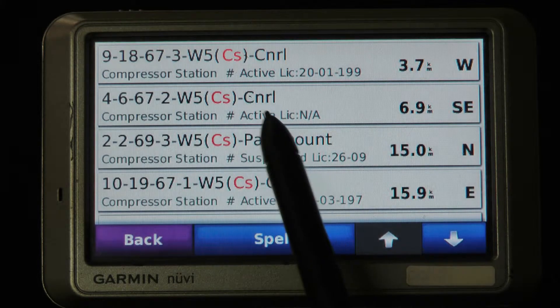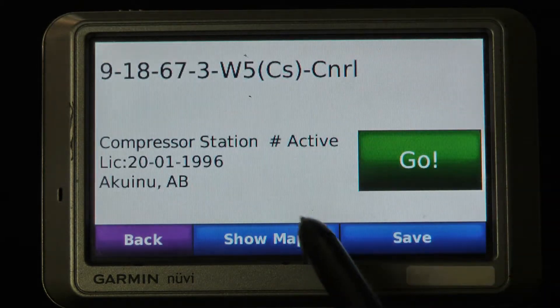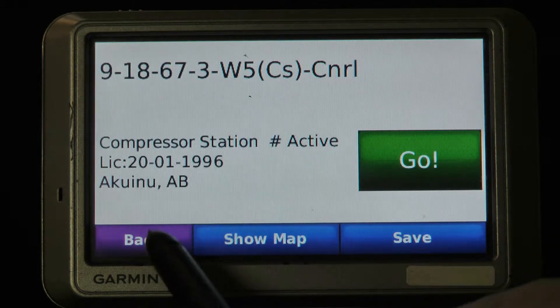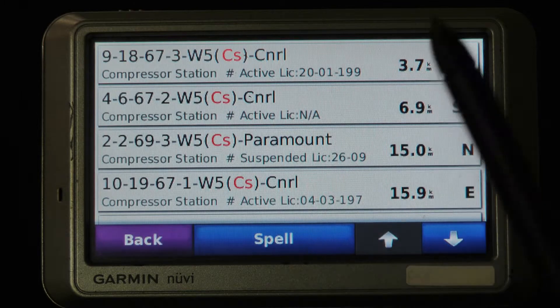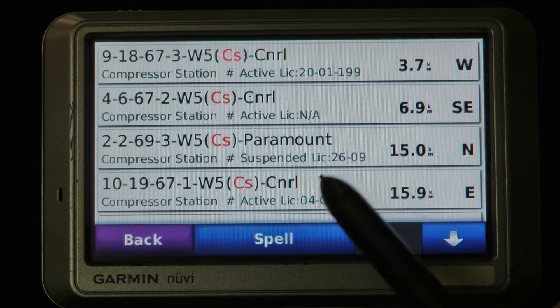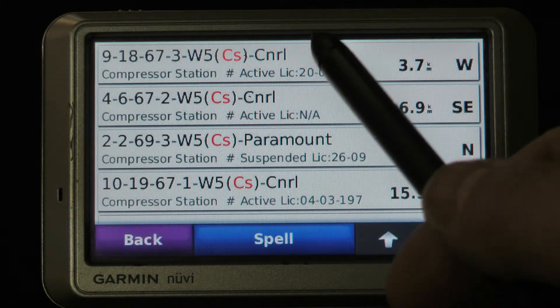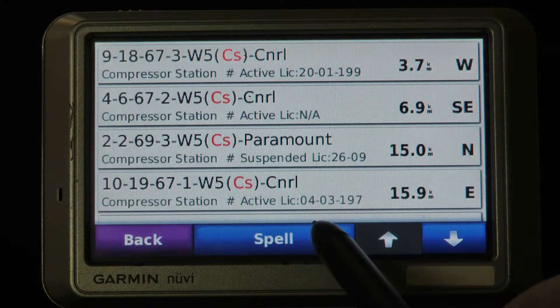Now I can find out the active license date and a little bit of information, the strike zone as an example. What if I was only looking for CNRL while out in this general area, and I didn't want any Paramounts — or maybe I'm looking for Paramount and not the others. There's a lot of CNRL, so I'm only looking for Paramount.